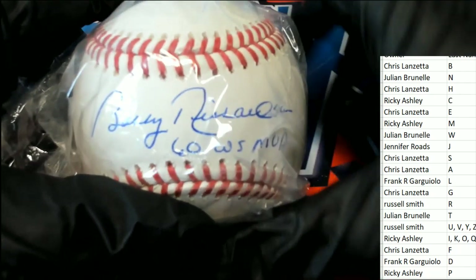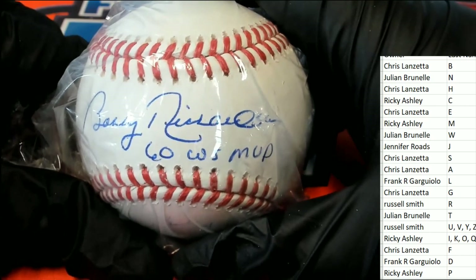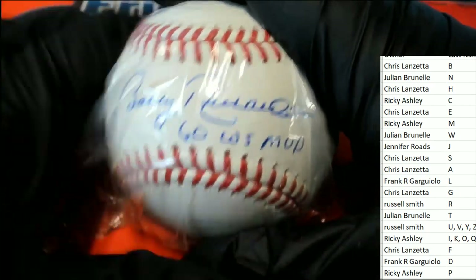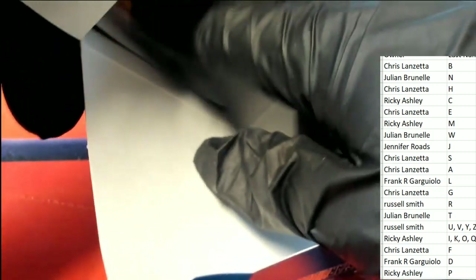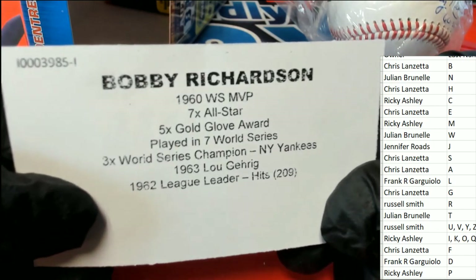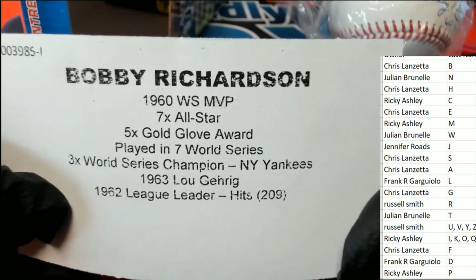What do we have here? It looks like a 1960 World Series MVP — Bobby Richardson. It is Bobby Richardson! It's going to be R, it's going to be Russell S. R ends up being the hit.